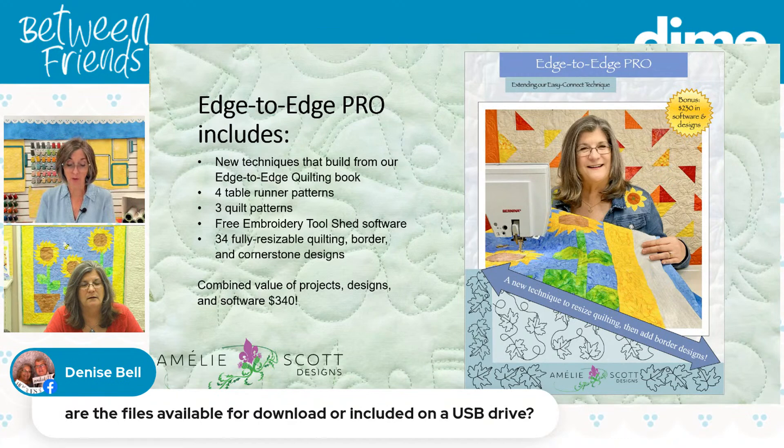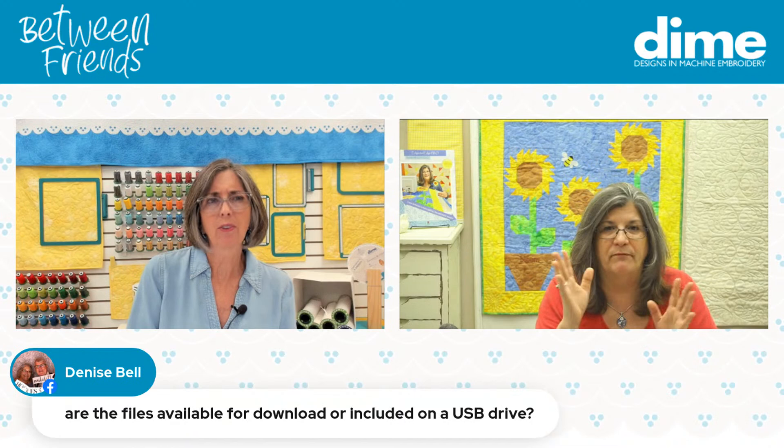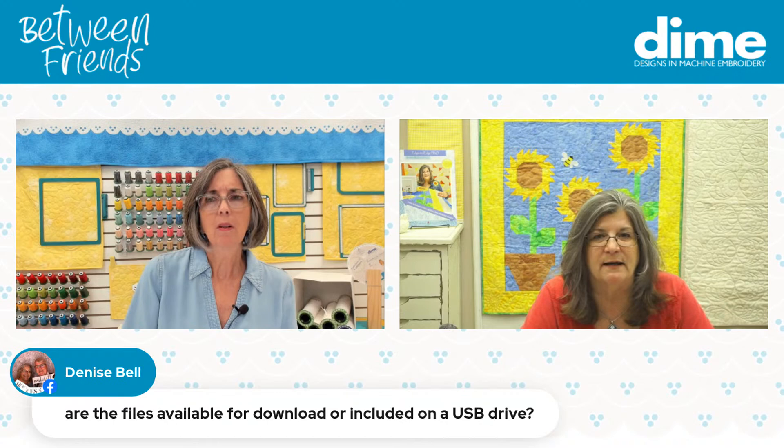USBs are not that reliable — I go through at least two a year where they just go south on me. I would never store anything on a USB. Reetha Reinke wants to know: can you start with book two? You sure can — start with the second edition edge-to-edge book.